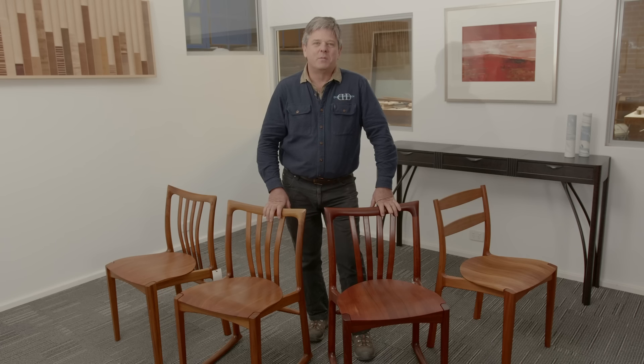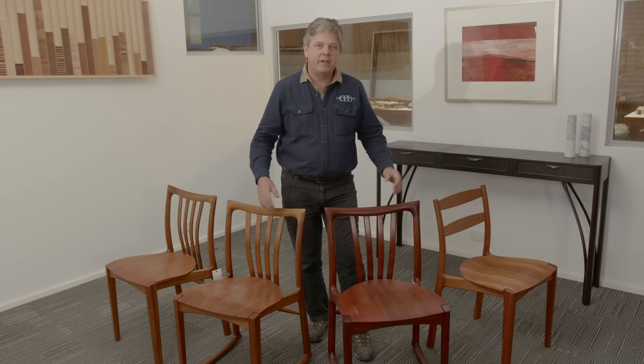Hi, I'm Evan and welcome to Exploring Design in the Dunstan Design Studio. Today we're looking at the cataract family of chairs.